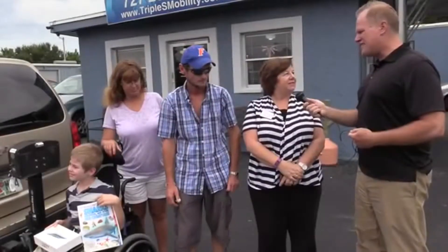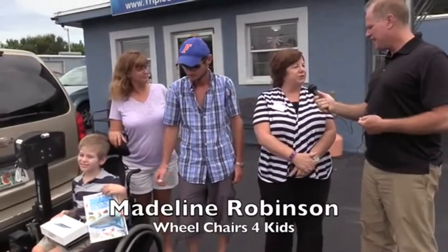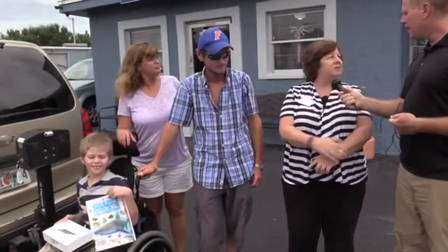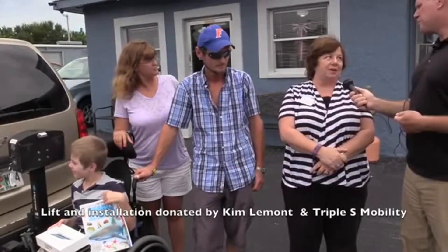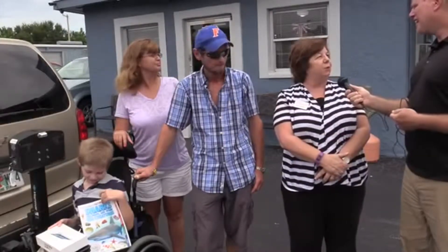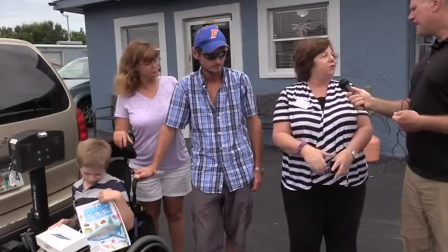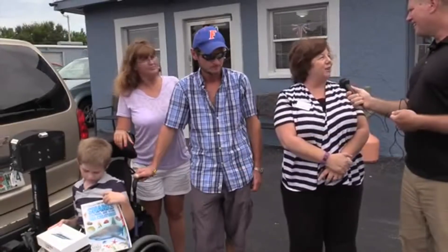Tell us a little bit about what has happened here. I'm with Wheelchairs for Kids — what we do is help children with physical disabilities. Teddy needed a carrier for his car, and Triple S Mobility came through and donated it, which is amazing. Everybody in town did a little bit: the Hilton put them up overnight, and the Florida Aquarium donated tickets and a special surprise for Teddy.